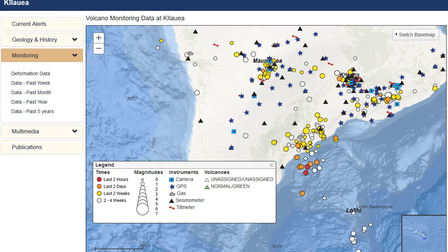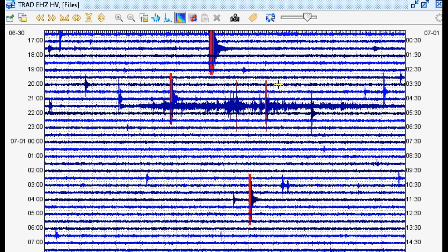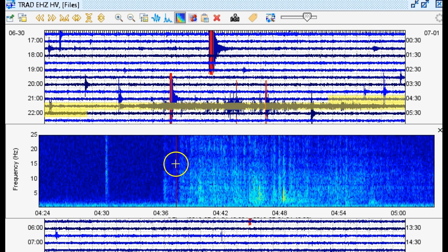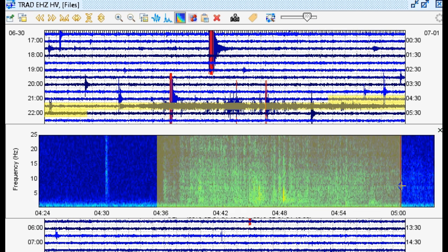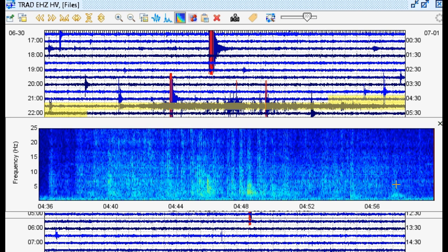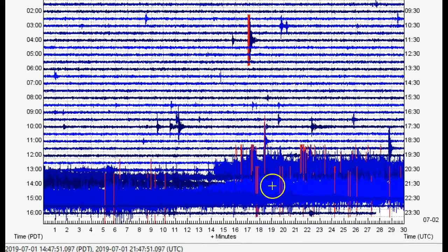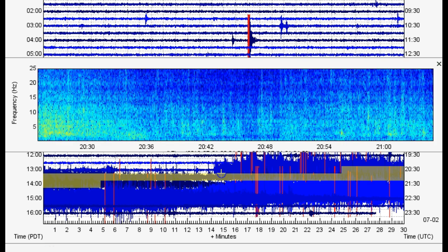Let's take a quick look at the program SWRM. Here we have data from TRAD, which is right on the southern slopes of Mauna Loa. Earlier in the day we did see a spasmodic tremor event. You can definitely see a clear spasmodic tremor event right here, as we have been seeing a lot lately. We saw spasmodic tremor earlier, and now scrolling down — look at that — very, very strong spasmodic tremor events.